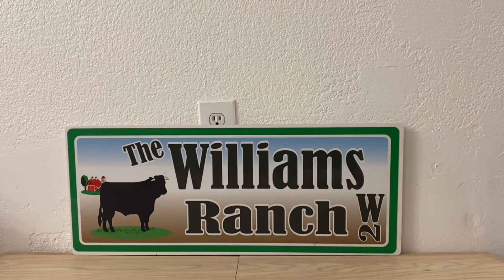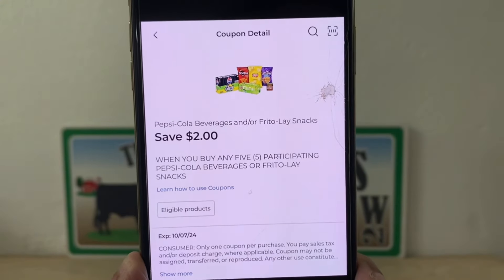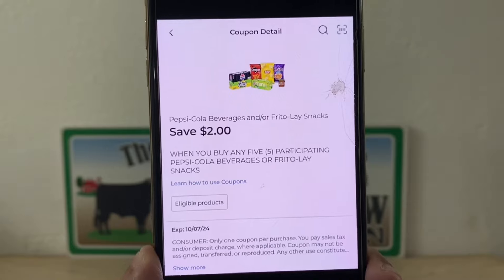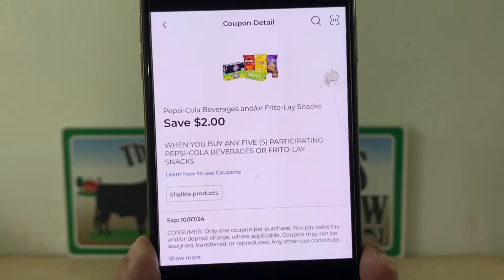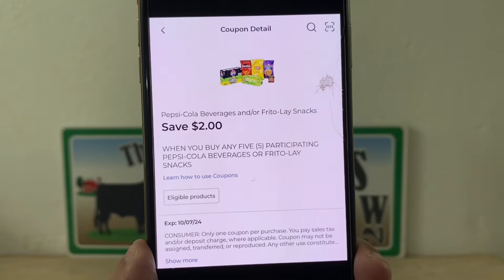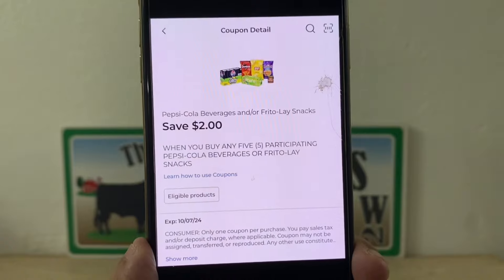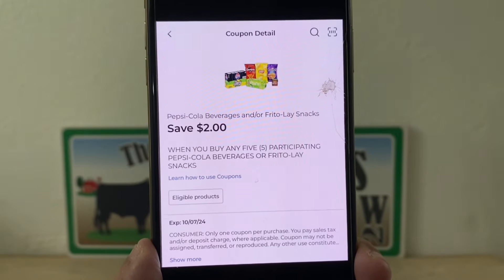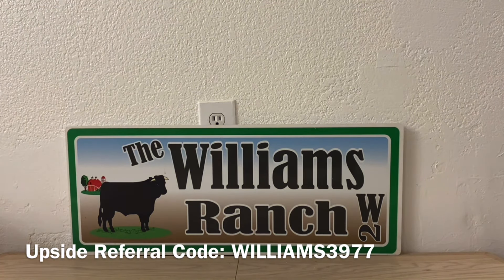The reason I'm saying this is glitching is because the coupon says when you buy any five. Well, two of those bags we are getting for free, but the system is recognizing all five products. Therefore, when we enter our number into the digital keypad we are saving two dollars because the system recognizes that you are buying five participating items. I'm calling that a glitch because I didn't think it would recognize the two free bags of Doritos — and it is.